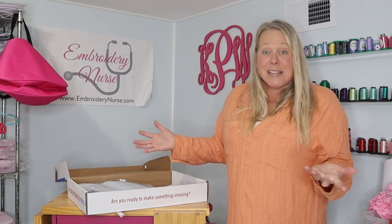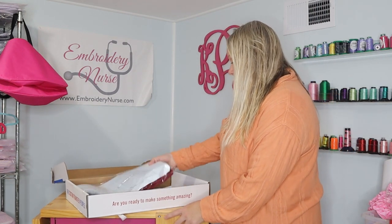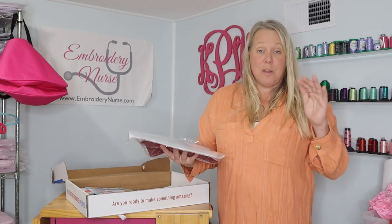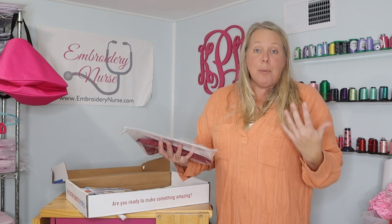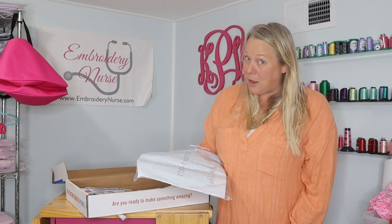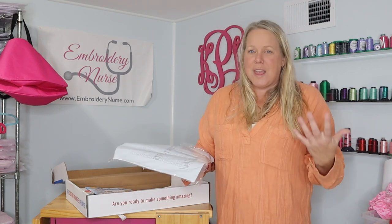I'm literally opening it with you guys right now, so let's see what comes in this awesome box. This is stuff that I'm going to be using with my heat press, and I'm super excited about adding this to my embroidery business — the opportunity to do different types of shirts. My husband has actually scheduled a meeting with me later today to design shirts for the flag football team he's coaching, so this really is opening up other opportunities I can add on to the business I already have.